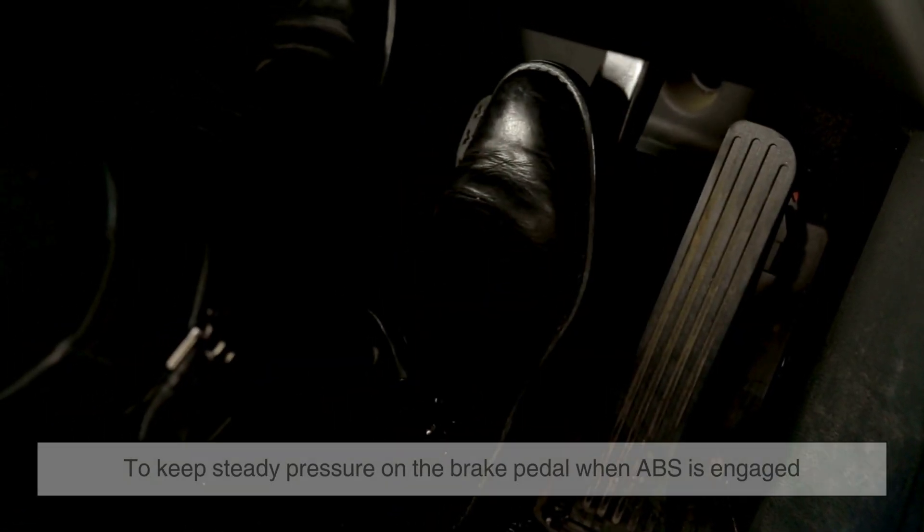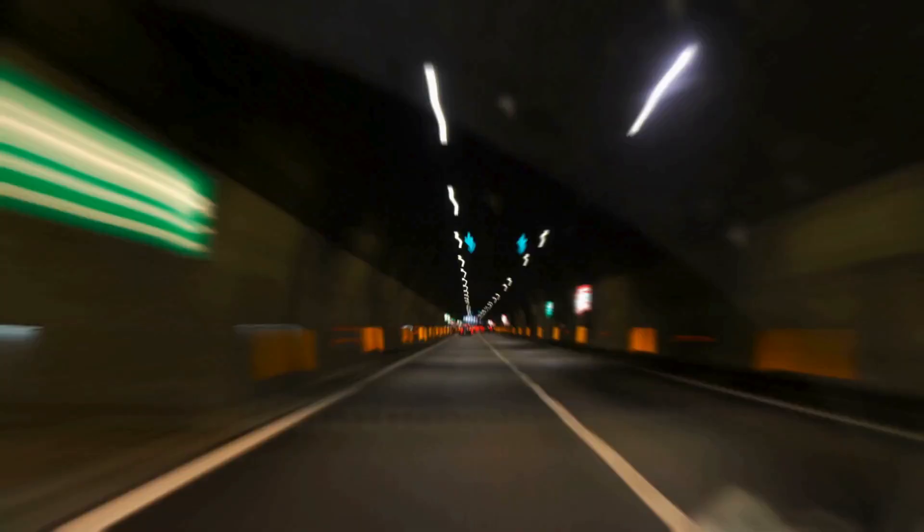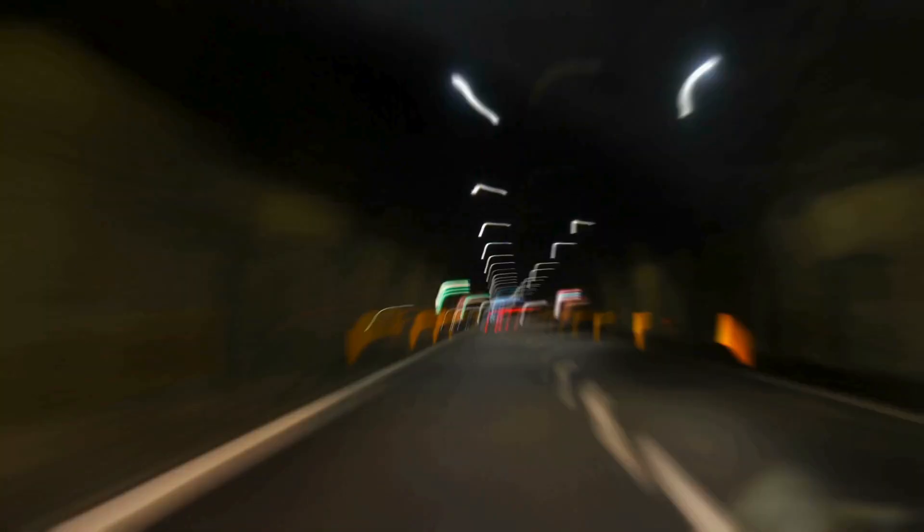It's important for drivers to keep steady pressure on the brake pedal when ABS is engaged, rather than attempting to modulate the braking force manually. This allows the system to function as intended, providing the maximum benefit in emergency situations.